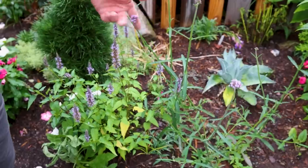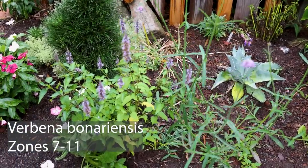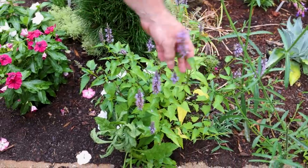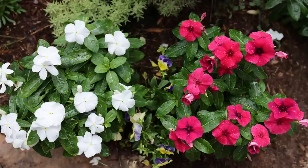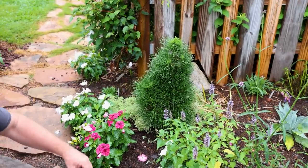Verbena bonariensis - there was one on the other side as well. This one actually just seeded itself here. We get a few seedlings on these every year and you can decide to keep them or not. Agastache called Little Adder - a nice little dwarf one, and that's pretty much as tall as it gets. Lots of vinca out here in the garden. There are still a couple pansies doing okay considering it just hasn't been that hot. This coming week we're supposed to get some thunderstorms and temperatures in the low 80s - really strange temperatures here.